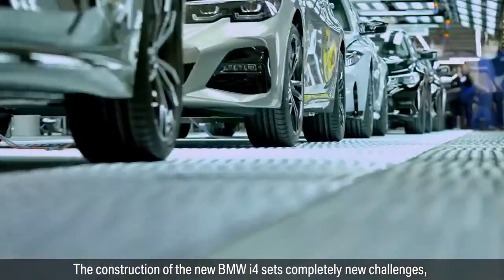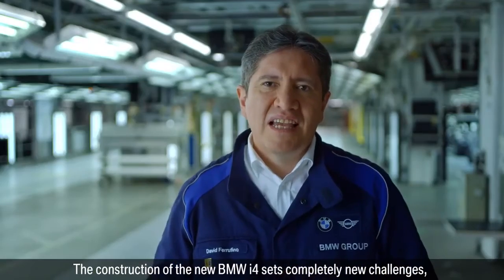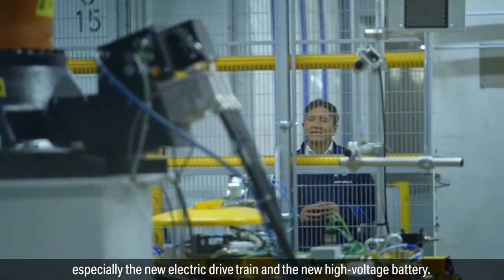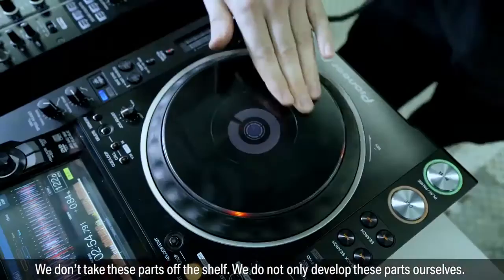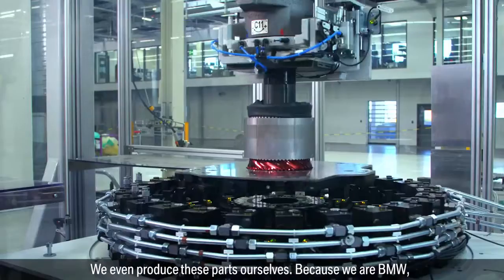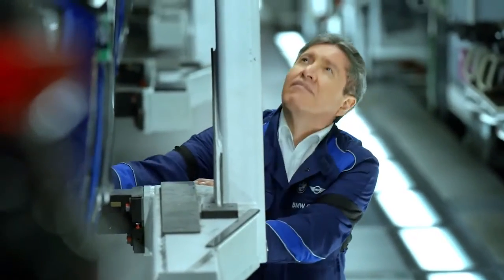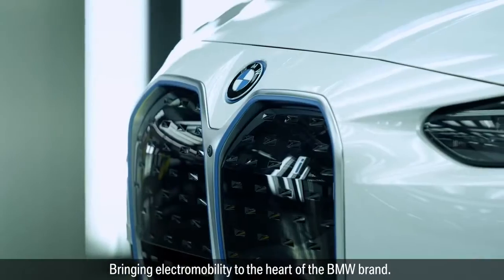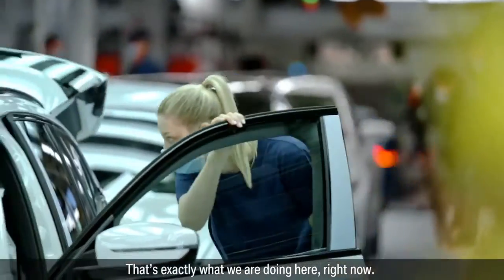The construction of the new BMW i4 sets completely new challenges, especially the new electric drivetrain and the new high voltage battery. We don't take these parts off the shelf. We not only develop these parts ourselves — we even produce these parts ourselves, because we are the Bayerische Motorenwerke. Bringing electro mobility to the heart of the BMW brand: that's exactly what we are doing here, right now.